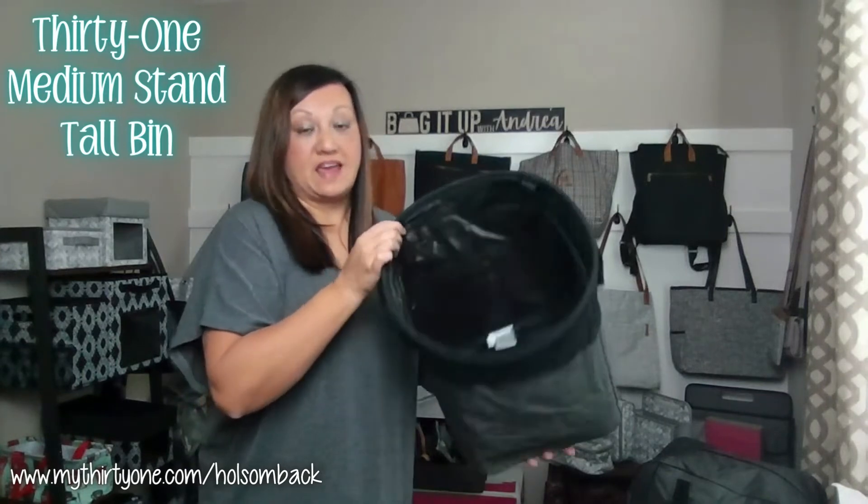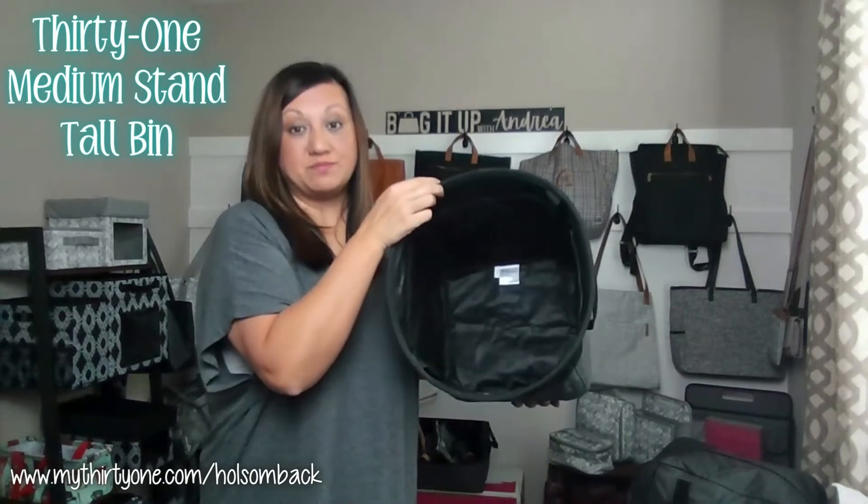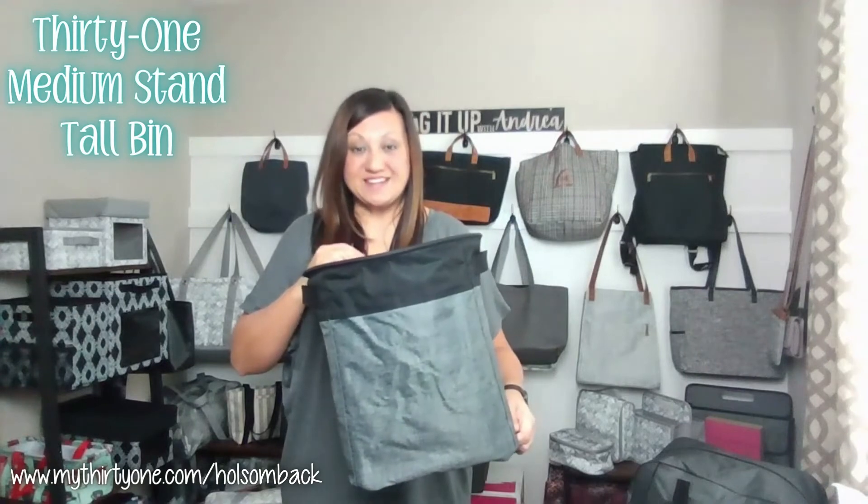Or this would be a great hamper for kids or for a baby's room. So this is the medium stand tall bin in our charcoal crosshatch.